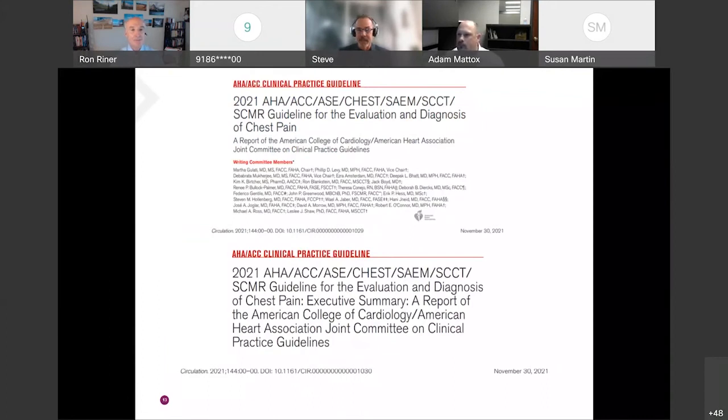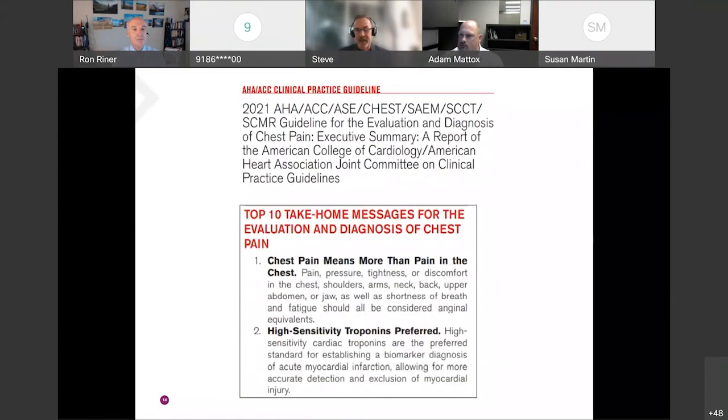Most recently, high-sensitivity troponin is the biomarker of choice as stated in the new chest pain guidelines just published in Circulation four to six weeks ago. One of the top ten take-home messages — take-home message number two — is that high-sensitivity cardiac troponins are the preferred standard for establishing a biomarker diagnosis of acute myocardial infarction, allowing for more accurate detection and exclusion of myocardial injury.